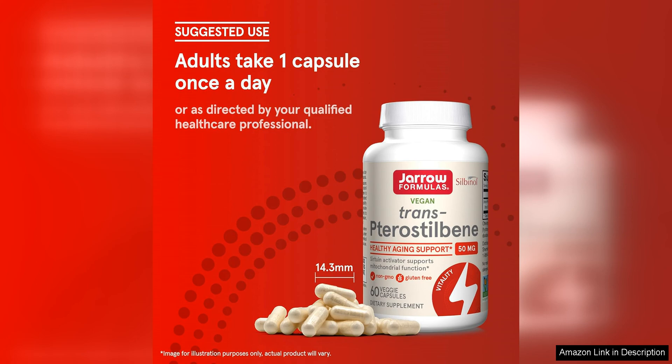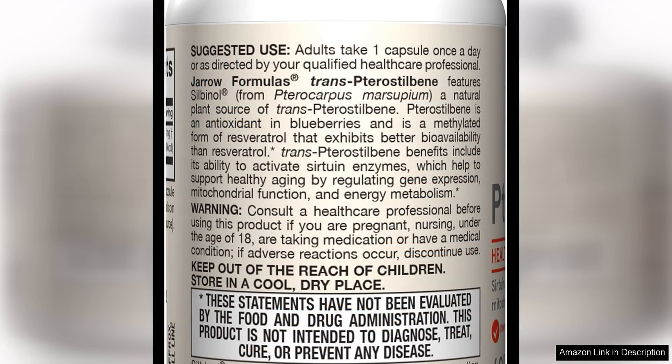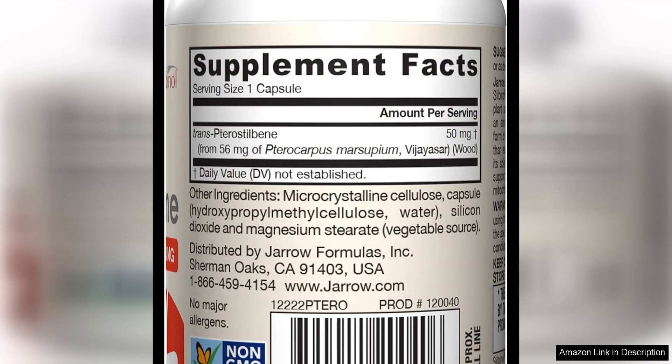I appreciate that Yarrow Formulas is a reputable and trusted brand in the supplement industry, known for their high-quality products and transparent labelling practices. The Pterostilbene supplement is no exception, as it is made with pure ingredients and free of additives, fillers, and artificial colours.